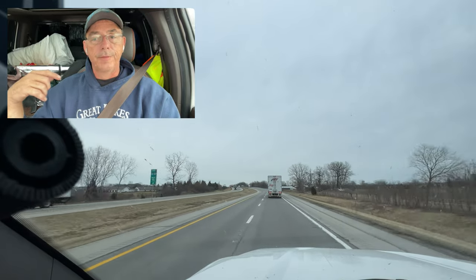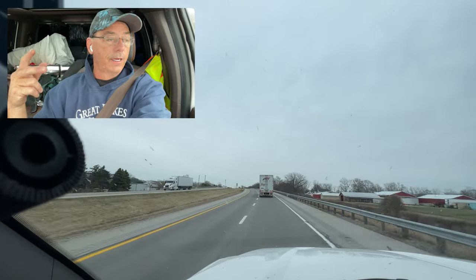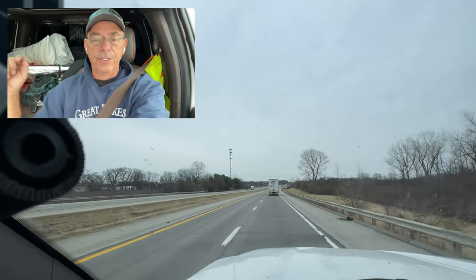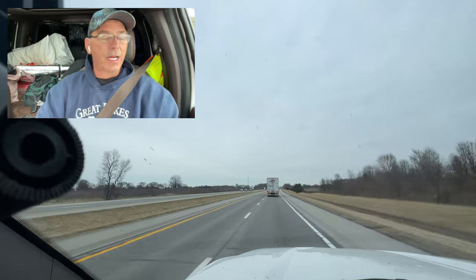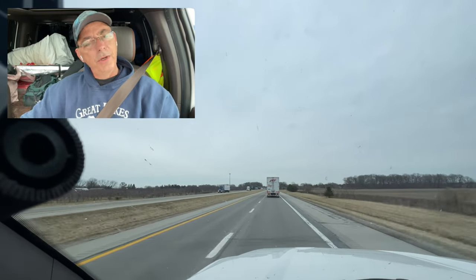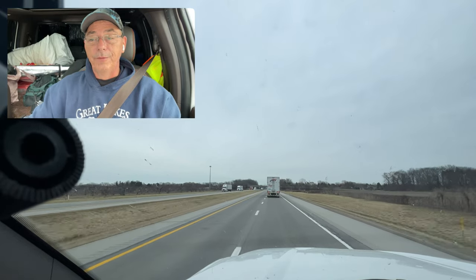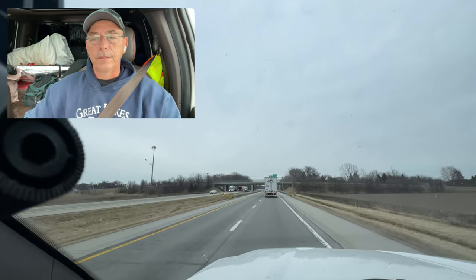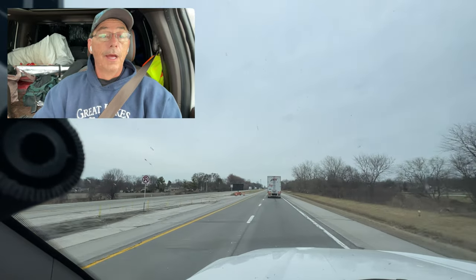My warranty has a $100 deductible, and the Ford dealer would need it overnight — so I'd have to get a hotel and pay the deductible on top, plus be a day behind. I said nope. I bought the seal for $17, took the next load down to Virginia, stopped at a Pilot, got my tools out, and changed the seal in the parking lot. I tried to do a video about it but I was in a rush. People kept coming over asking what I was doing — I was changing a pinion seal in a Pilot parking lot, right in front of the pumps.